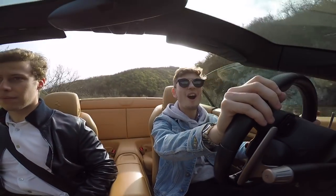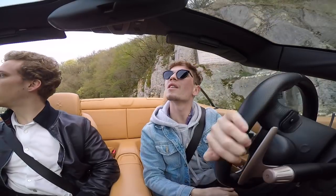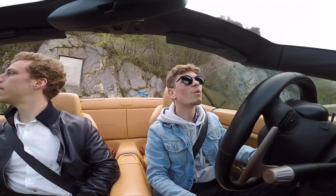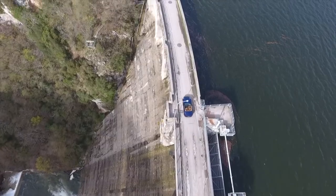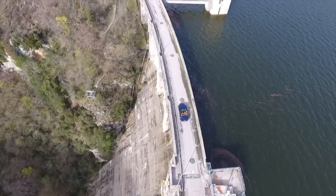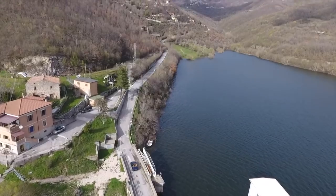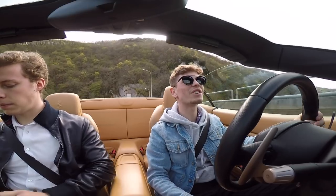We've just found a bridge — is it a bridge or a dam? No, it's a bridge. Wow. What is this? This is insane. I love this country so much.